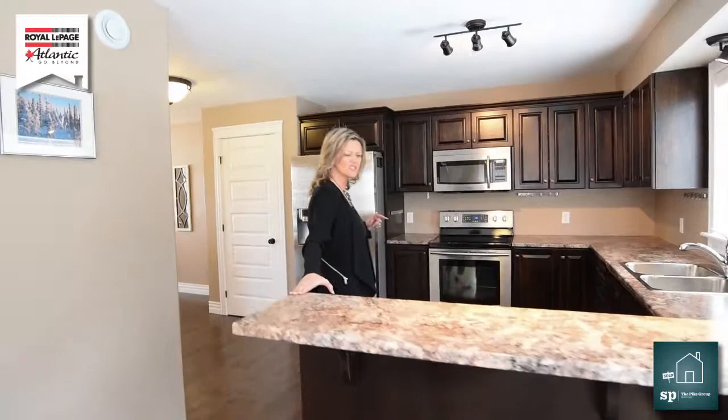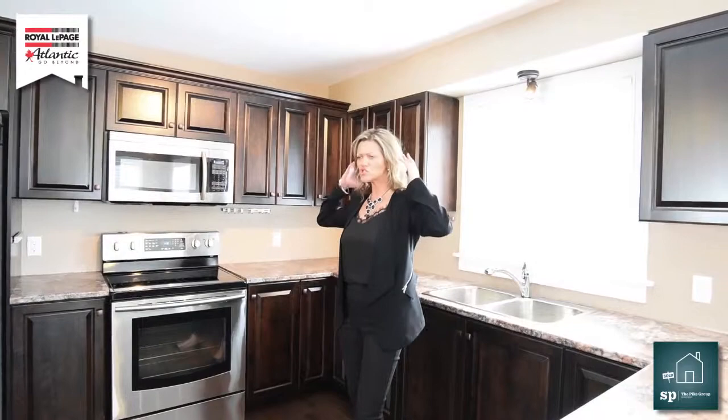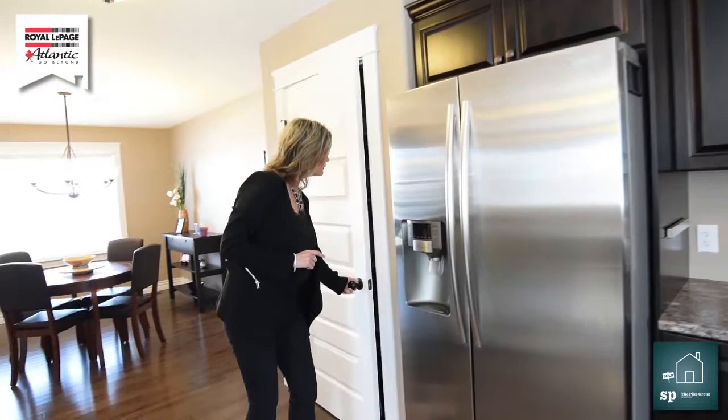As we come over to the kitchen, I love this countertop. It's not granite, but it does have that look, and the nice bar stool here that I can sit down. If I had kitties, they can sit here in the mornings and have their breakfast. And over here, all the appliances are included — this place just goes on.